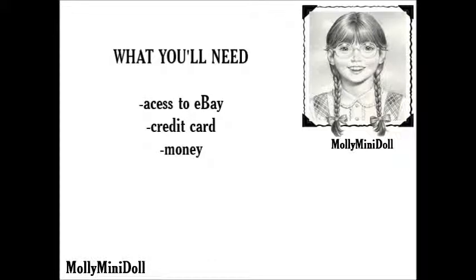What you'll need: access to eBay, a credit card, and money.